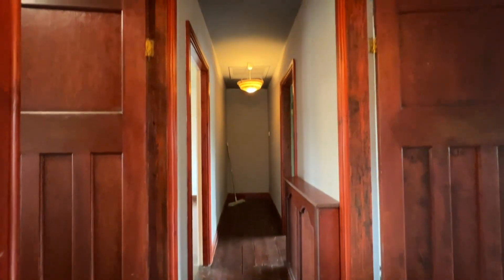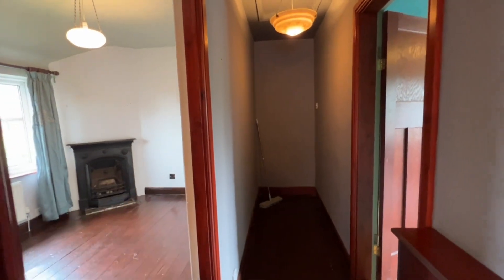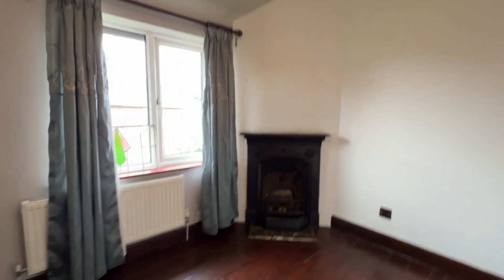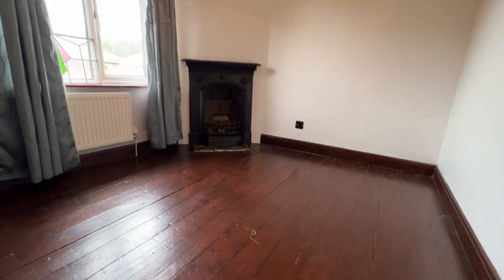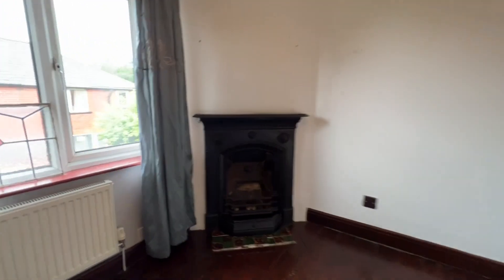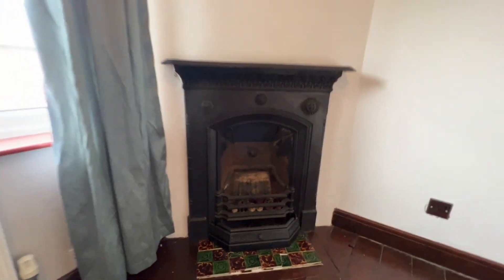We're at the top of the stairs on the first floor landing, and you'll notice there's lots and lots of space up here — might even be able to set a desk or have a work-from-home space. There's a beautiful fireplace in this bedroom. We've got exposed and treated floorboards, a UPVC window, radiator, and this gorgeous feature fireplace.